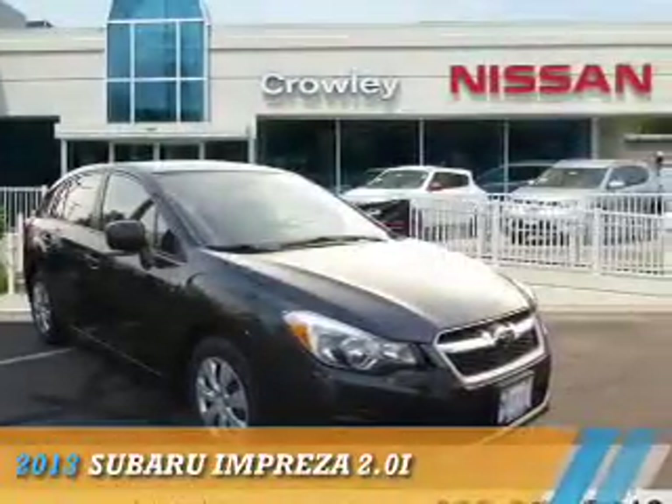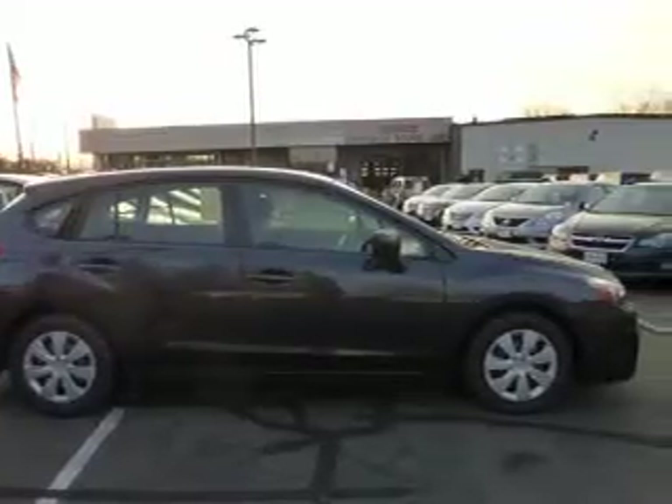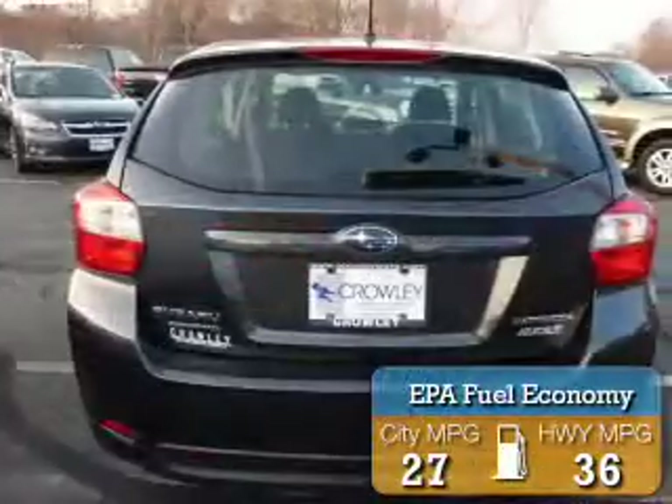Presenting the 2013 Subaru Impreza. It's powered by all-wheel drive, a two-liter four-cylinder engine, and a continuously variable transmission. Great fuel efficiency saves you money by requiring fewer trips to the gas station.